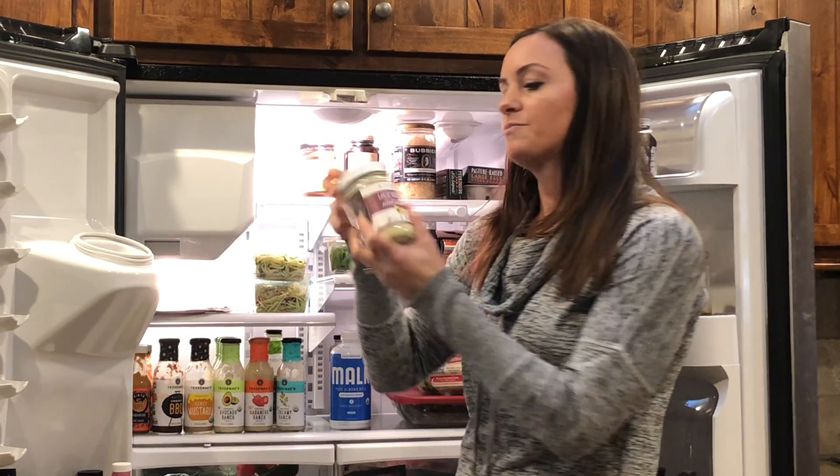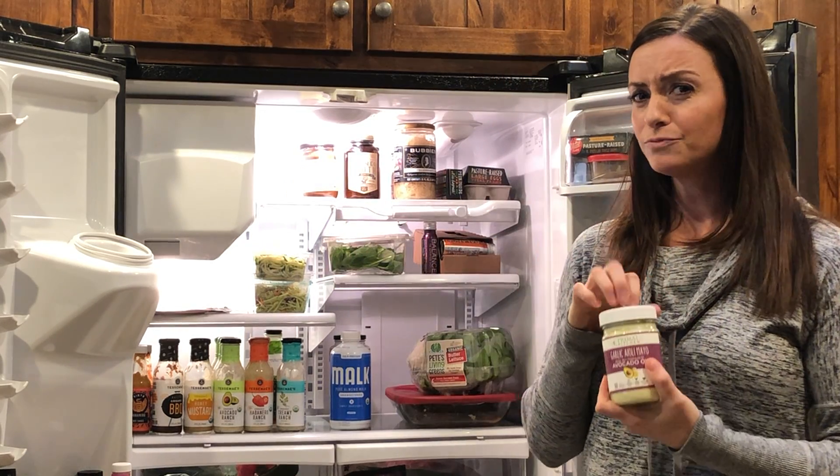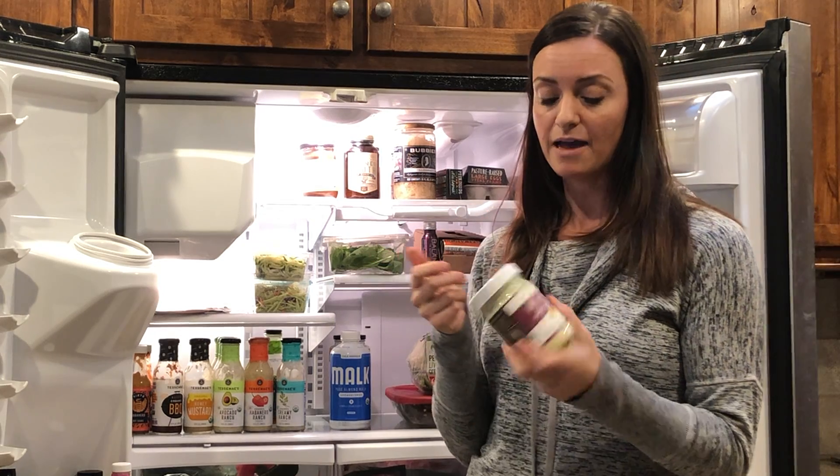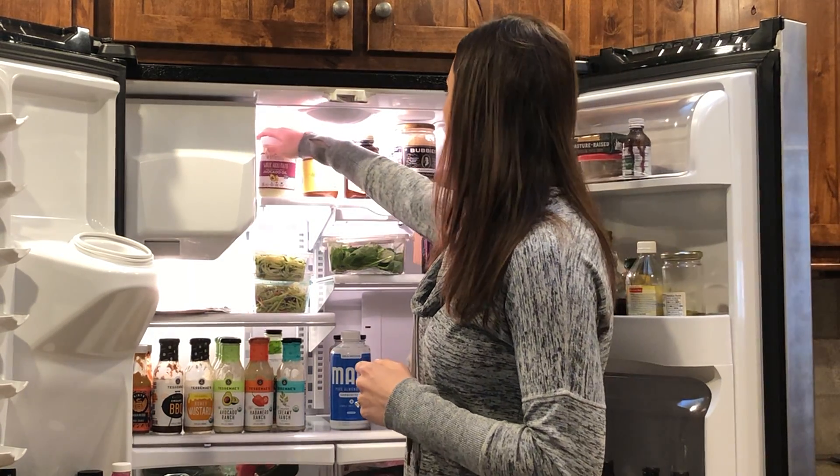Another favorite brand of ours, Primal Kitchen, makes some really quality, really good tasting mayo. Whether you're making chicken salad or need it for a casserole, it's a really great go-to.